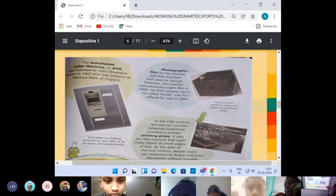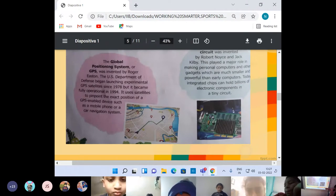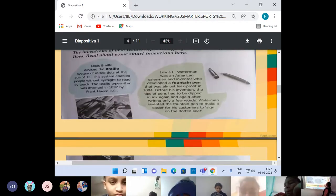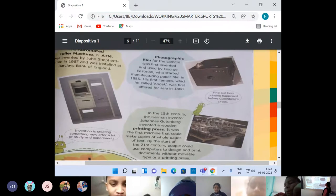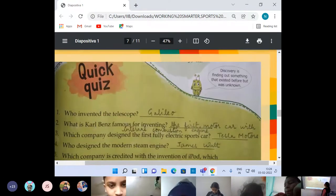See, children, in your exams these could also be asked — other than those six quiz questions. The name of the inventor could be asked from these colorful boxes also. GPS was invented by Roger Easton. Integrated circuit was done by Robert Noyce and Jack Kilby. Braille by Louis Braille. Fountain pen by Lewis E. Waterman. ATM was invented by John Sheppard-Barron. Photographic film by George Eastman. Printing press by Johannes Gutenberg. You need not memorize the entire thing, but at least memorize the name of the inventors — who invented what.